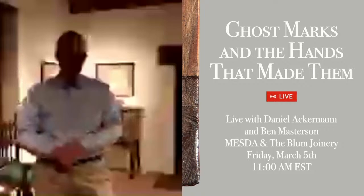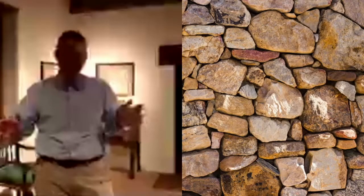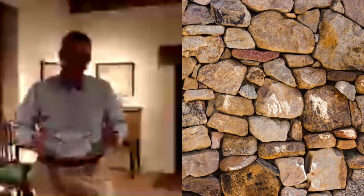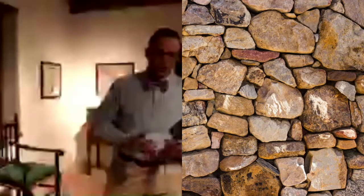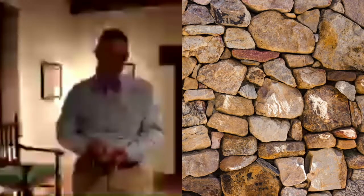We're here in our 17th century furniture gallery, a space filled with objects that really show the marks of the hands that made them. In particular, Ben and I wanted to begin with this object called a port cupboard — it's the oldest piece of furniture in MESDA's collection, from Jamestown.